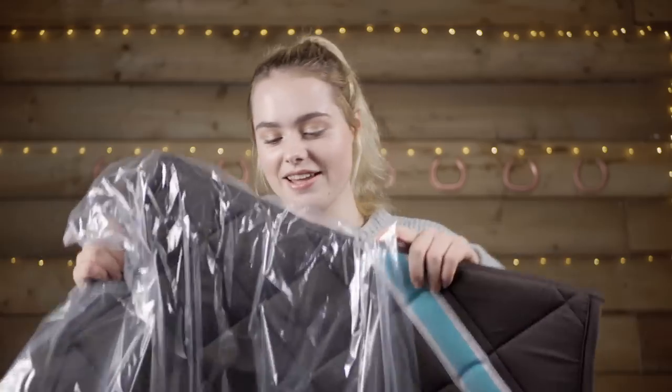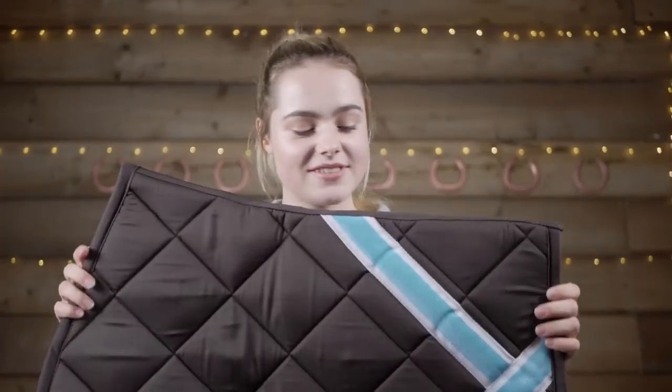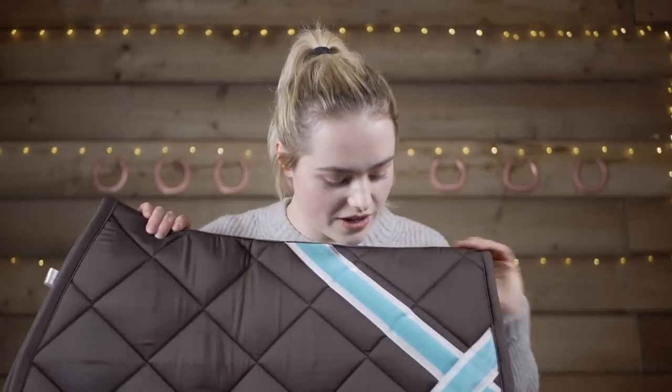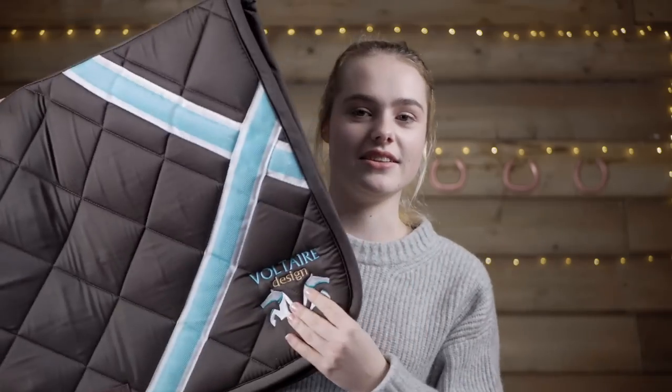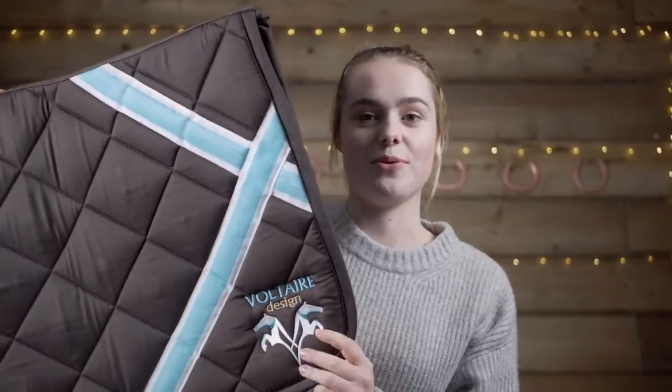First of course is a saddle pad. I don't actually own a brown saddle pad so that is very cool — it just has their little logo and I love the blue stripes, they're so pretty.